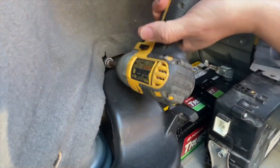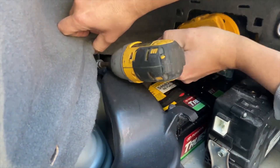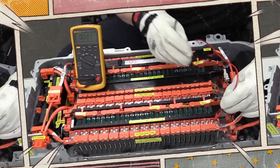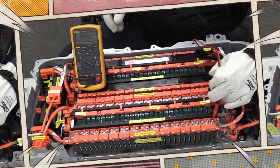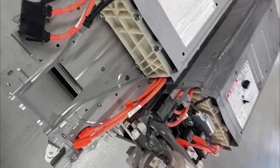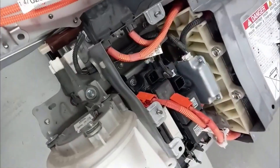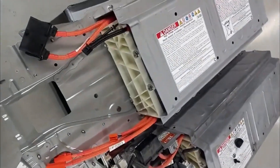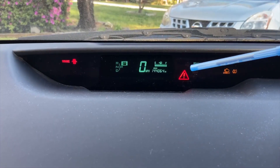The hybrid battery also assists the electric motor in propelling the vehicle. A compromised battery can lead to a decrease in overall power and sluggish acceleration, especially when starting from a stop or climbing hills. Additionally, while not always a direct indicator of a failing hybrid battery, the illumination of the check engine light can sometimes point to issues within the hybrid system, potentially including the battery pack.